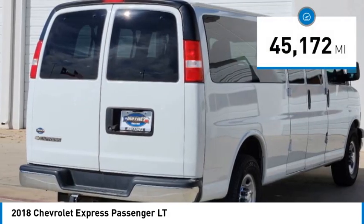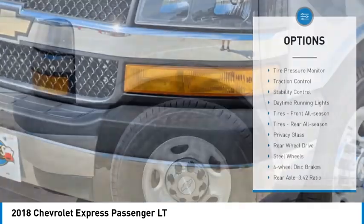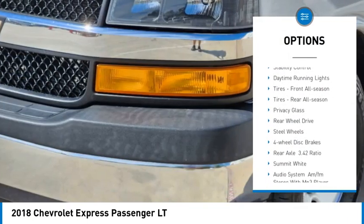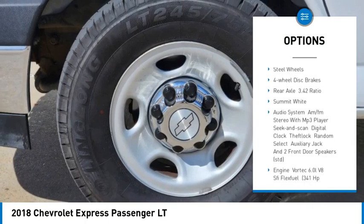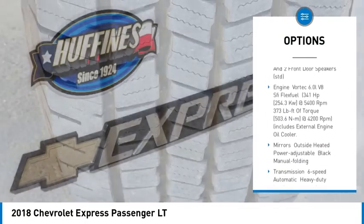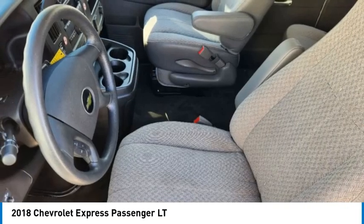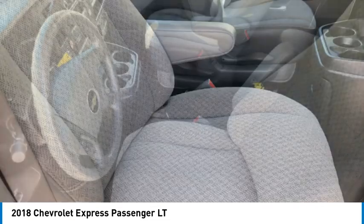This vehicle has less than 50,000 miles. Here are some of this vehicle's great options: tire pressure monitor, traction control, stability control, daytime running lights, front all-season tires, rear all-season tires, privacy glass, rear wheel drive, steel wheels, and four-wheel disc brakes.